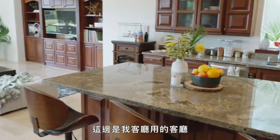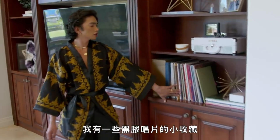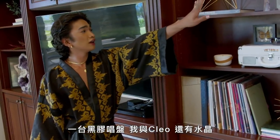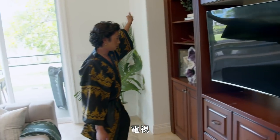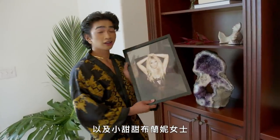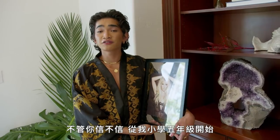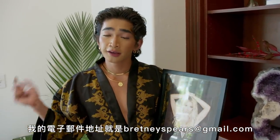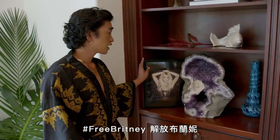Over here is my living room living room — not my formal living room, but my living room living room. I have this small collection of vinyls over here, a vinyl player, more crystals, the TV, and Miss Britney Spears. Believe it or not, ever since the fifth grade, my email has always been BritneySpears at gmail.com. We love Miss Britney in this household. Hashtag Free Britney.